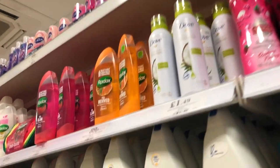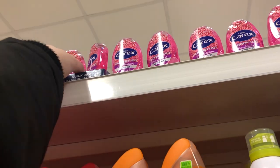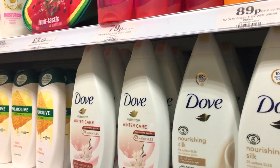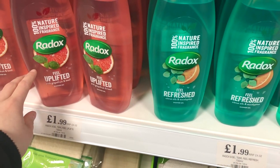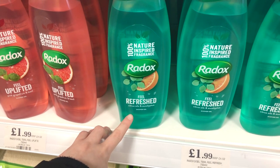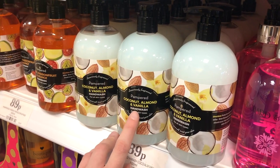Oh, my favourite - strawberry laces, I need some of these. For a pound. What else have they got? Big Redox's - two quid. Pink grapefruit and Q2, citrus oils. What are these? Hand wash - coconut, almond, frango, passion fruit, and strawberry raspberry and pomegranate.